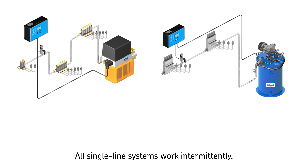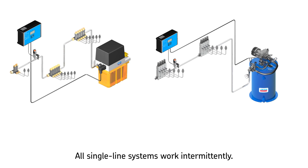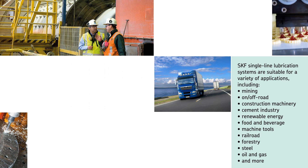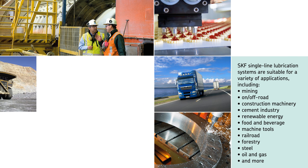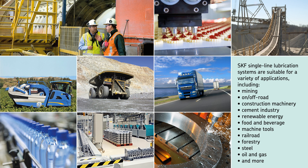All single line systems work intermittently, meaning every work cycle — pressurize and relief — is followed by a pause time in which the pressure of the main line is relieved. SKF single line lubrication systems are suitable for a variety of applications including mining, on/off-road and construction machinery, cement industry, renewable energy, food and beverage, machine tools, railroad, forestry, steel, oil and gas, and more.